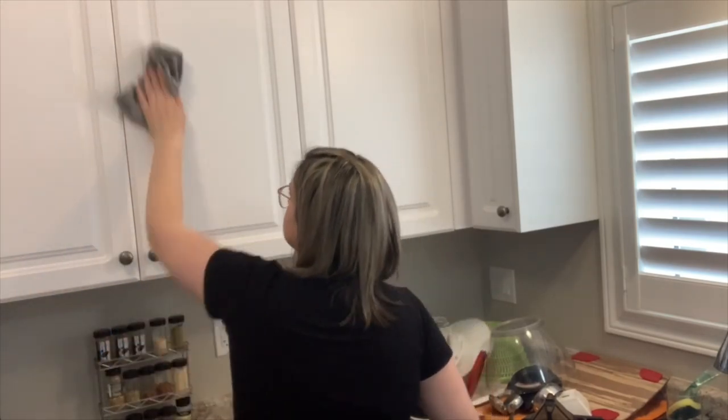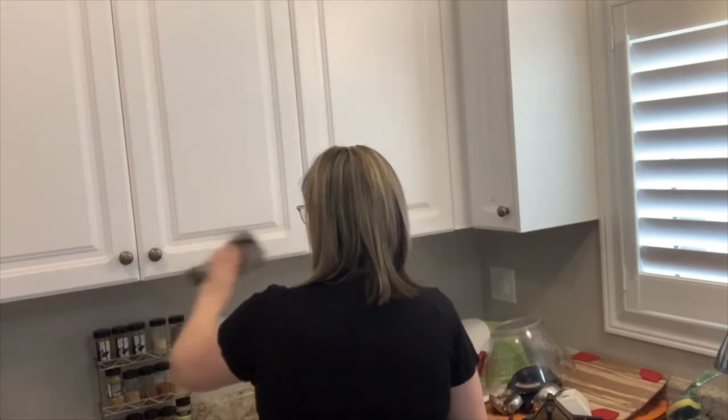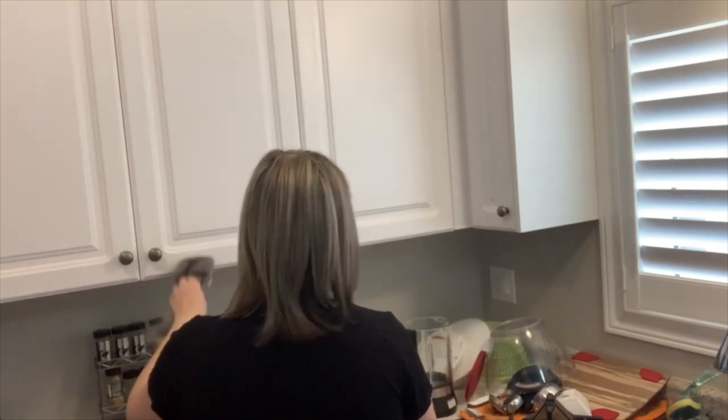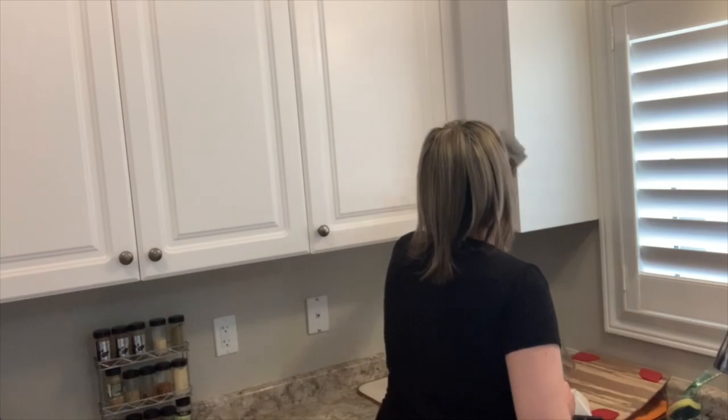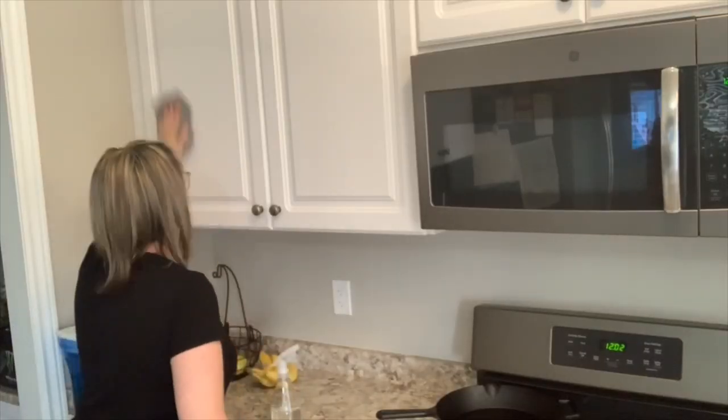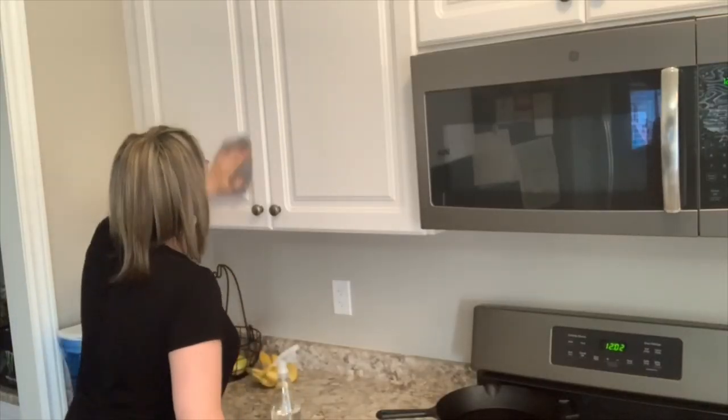In my spring cleaning video part two, I used my microfiber cloth to clean all my cabinetry as well as my cabinet doors. Can you imagine if I used only paper towels, how many I would have gone through and how many would end up in the landfill? I absolutely love these just because they're so versatile and you can use them not only in the kitchen but all over your house.